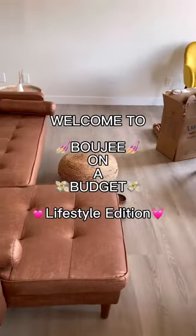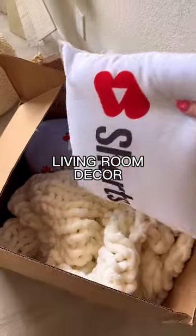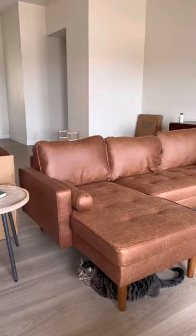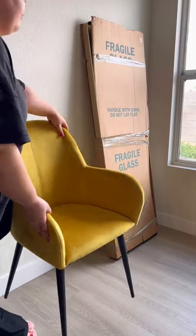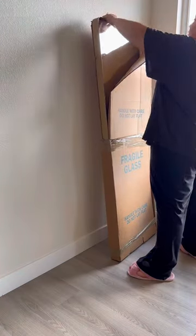Welcome to Bougie on a Budget, lifestyle edition. Today we're setting up my living room, incorporating new stuff as well as old stuff. The couch is new but I'm using my same old throw from before. This couch is from Amazon — it's faux leather. Then I'm rocking with the same mirror I had before.